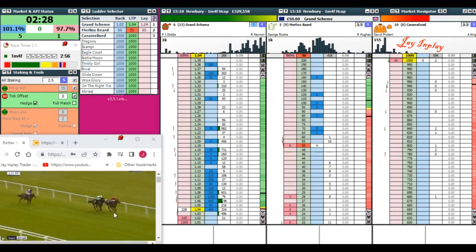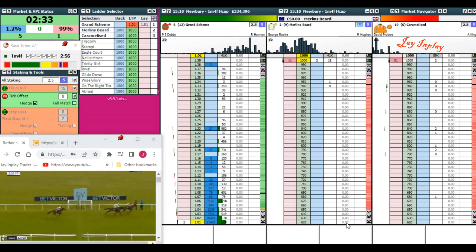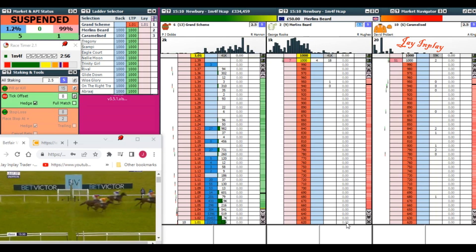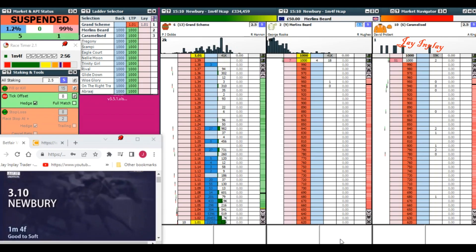Either of these two could still win — it looks like grand scheme won it, but you never know with horse racing. Protect the bank. Market suspended. If it means not putting money through, don't put any money through. Wait for the next race. Always wait. Be patient.